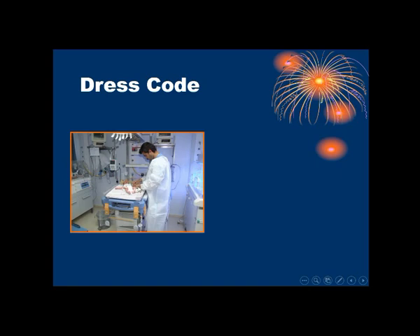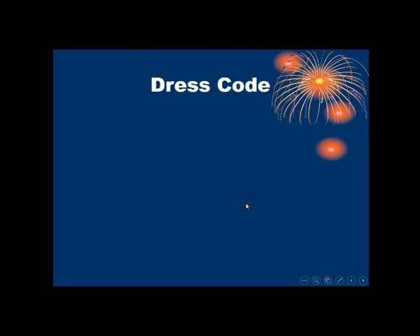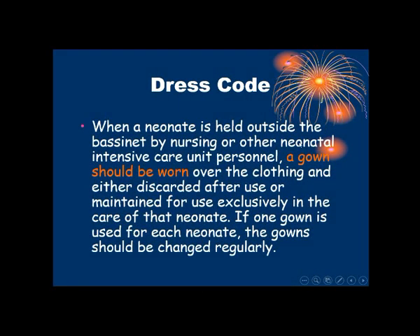Long-sleeve aprons, cap, mask, and sterile gloves are to be used during surgical and invasive procedures. When a neonate is held outside the bassinet by nursing or other NICU personnel, a gown should be worn over the clothing and either discarded after use or maintained for use exclusively in the care of that neonate. If one gown is used per unit, gowns should be changed regularly.